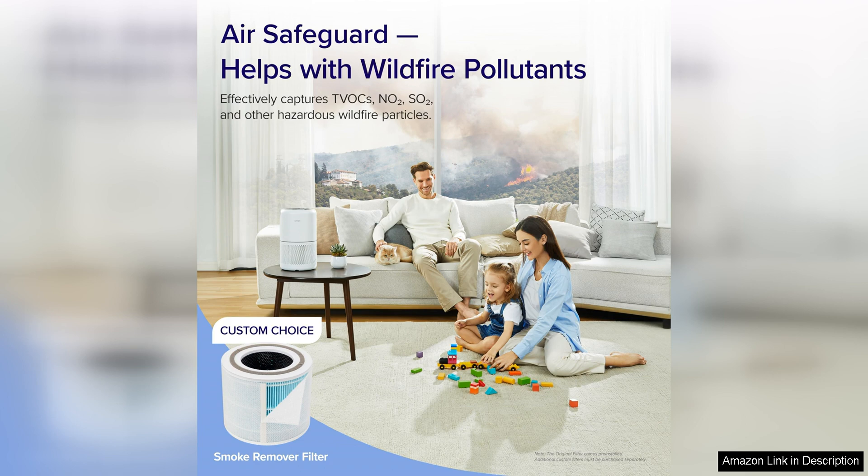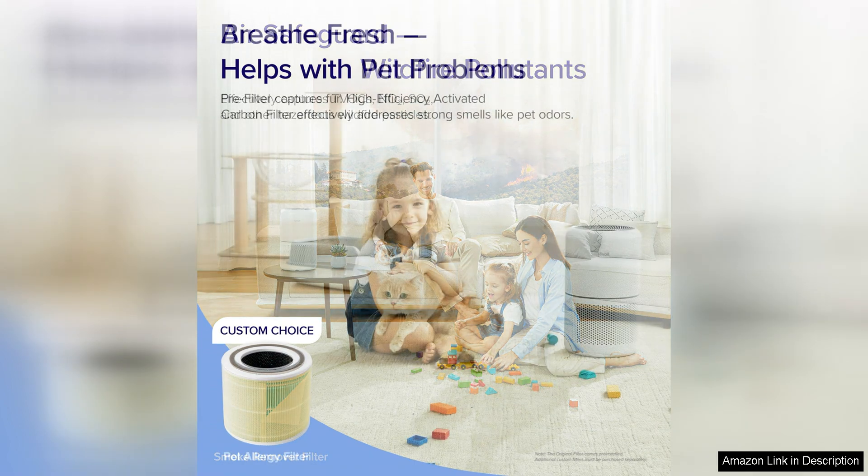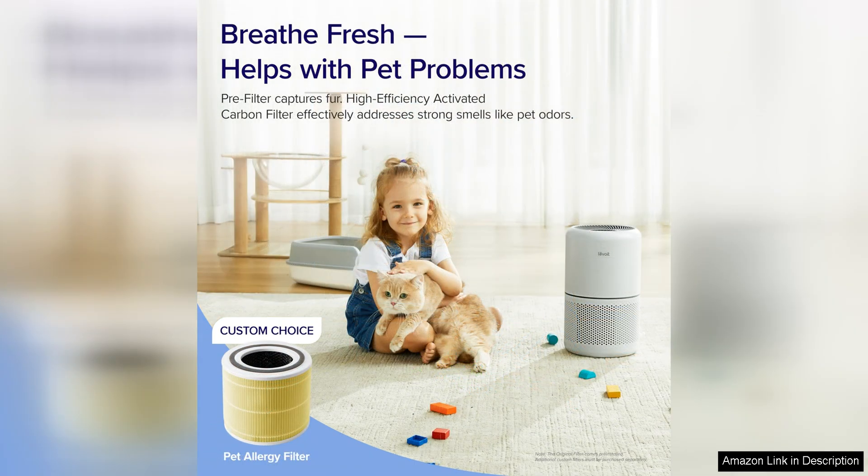I was impressed by the air purifier's coverage area, as it is capable of cleaning the air in rooms up to 219 square feet. This makes it perfect for use in bedrooms, living rooms, or even home offices. The device also features a whisper-quiet operation, which is great for use at night while sleeping, or during the day when you need to focus on work.